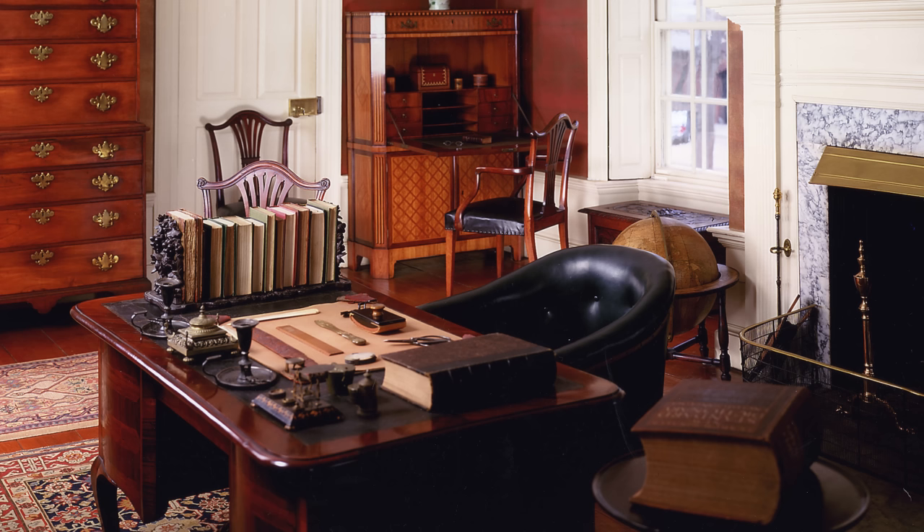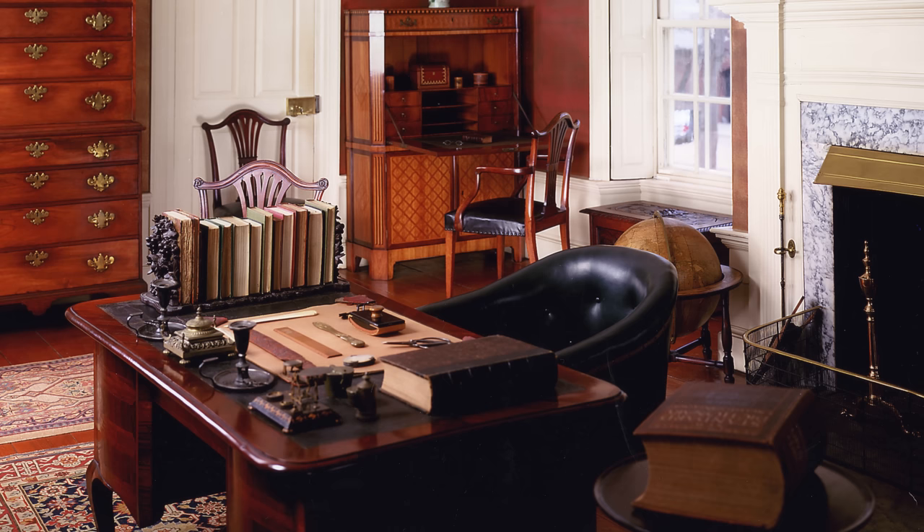In the study, we will pay special attention to John's law desk, where he perhaps wrote letters as a founding father.